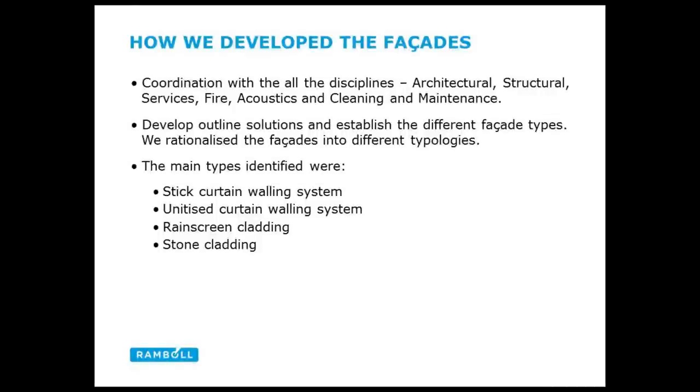How do we go about developing the facades? We coordinate with all the other disciplines. Architecture gives us the design intent; then we look at structural aspects, coordination with structural slabs, movements and tolerances, services strategy, Part L, and daylight factors. For an educational building you're looking for good daylight factors. There are also fire issues and acoustics — very important with teaching rooms. And something people often forget: cleaning and maintenance. So often a project gets to tender and suddenly the question is how are we going to clean the windows or access them for replacement.